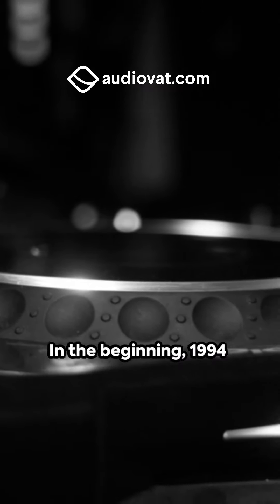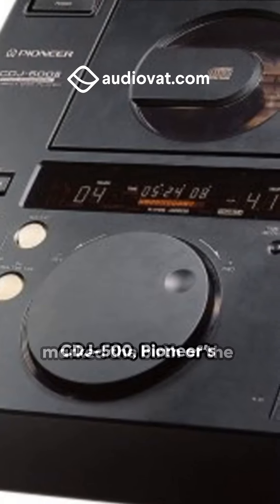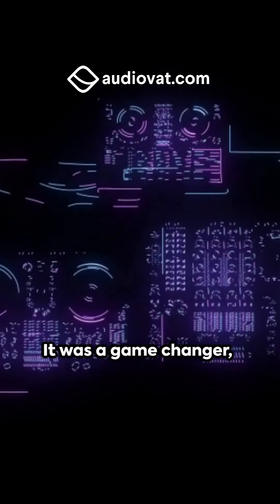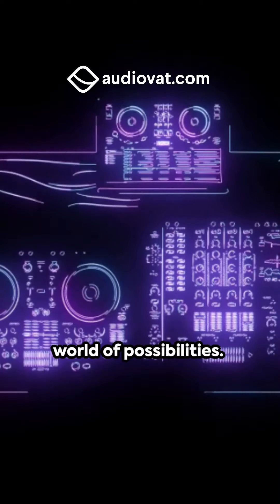In the beginning, 1994 marked the birth of the CDJ500, Pioneer's first DJ CD player. It was a game changer, offering DJs a new world of possibilities.